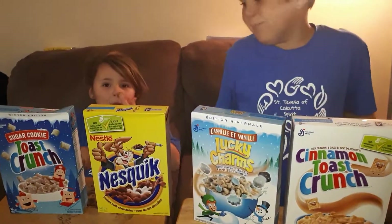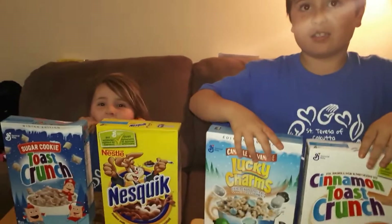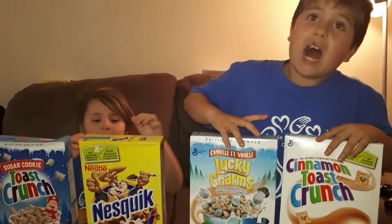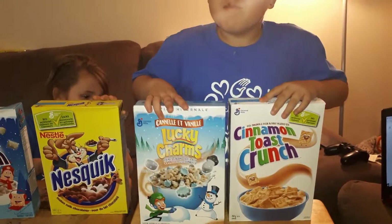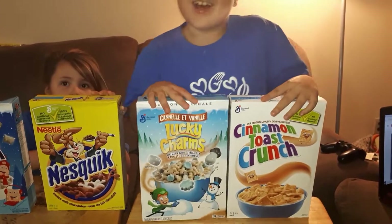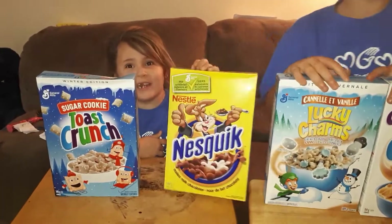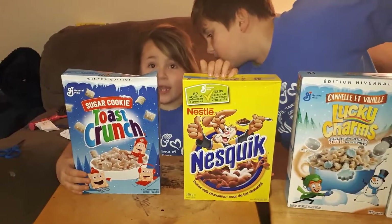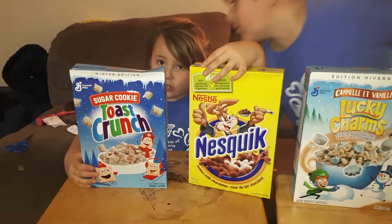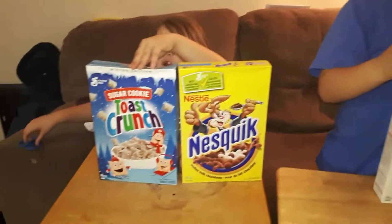Hey guys, today we're sampling the cereals. I got Cinnamon Toast Crunch, Cinnamon Vanilla Lucky Charms, bunny cereal — Nesquik — and Sugar Cookie Toast Crunch.